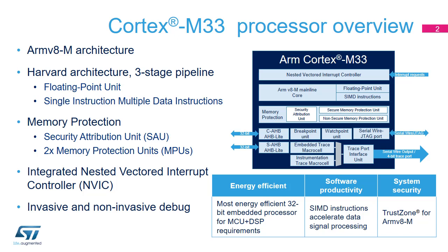Interrupts received from STM32L5 peripherals are handled by the Nested Vectored Interrupt Controller, or NVIC. The memory protection unit is in charge of assigning security and privilege attributes, as well as access permissions to instruction and data requests initiated by the core. It is based on a Security Attribution Unit and two Memory Protection Units, one per security level.